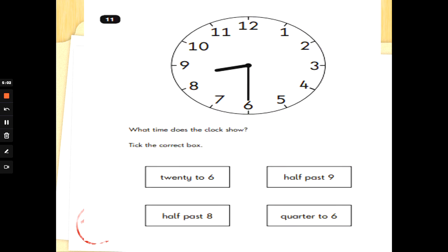Let's have a go at some questions. What time does the clock show? Tick the correct box. First tip: look at the position of the hands first. The minute hand is at 6 — it's gone halfway around that clock — and the hour hand is past the 8. Half past 8. Big hand's at 6, we call it half past, and the hour hand has just gone past the 8. That was half past 8.